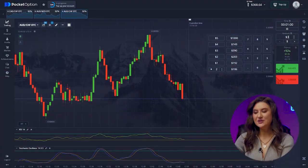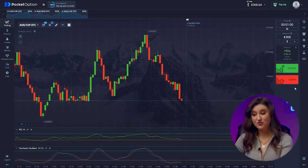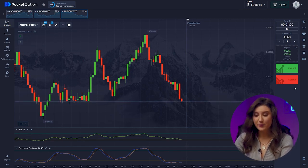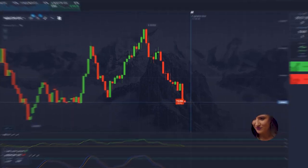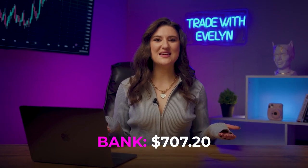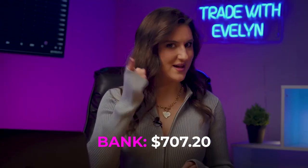Let's move on to the next trade. Here we have the Australian Dollar and the Swiss Franc. We are observing a similar situation with a change in trend and our RSI is already quite close to the overbought zone. So it's time for the chart to go down, and we are going down. Took advantage of the trend perfectly. The deposit is now $707, all thanks to my knowledge of technical analysis.